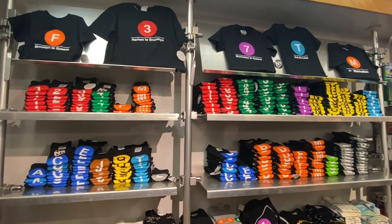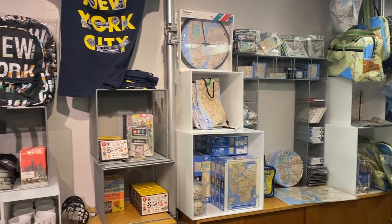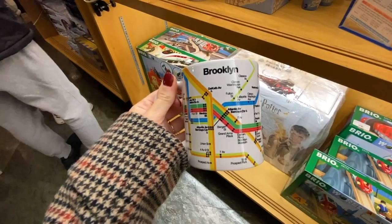When you head out, there's a gift shop where you can pick up some New York City transportation-themed souvenirs.